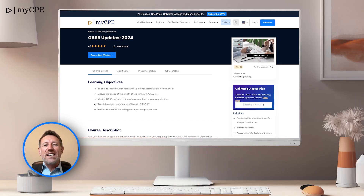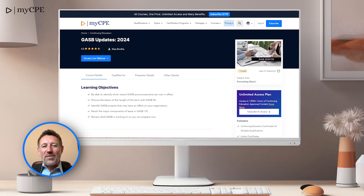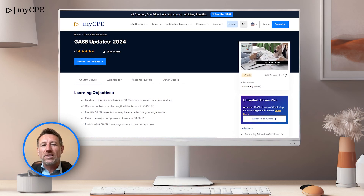Number 6 is GASB Updates for 2024. Stay updated on government accounting standards with this important course for public sector professionals.